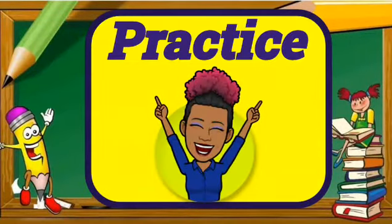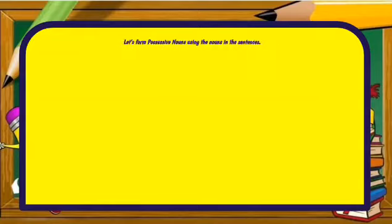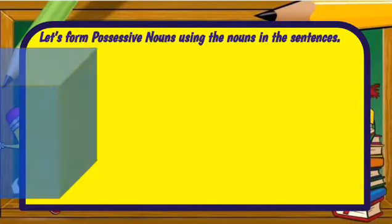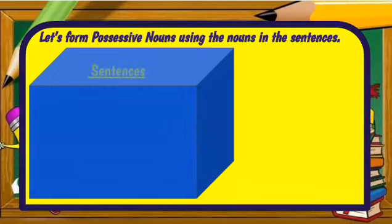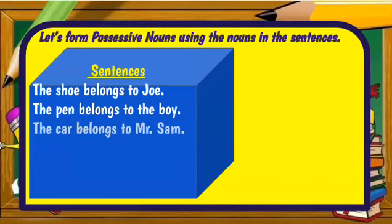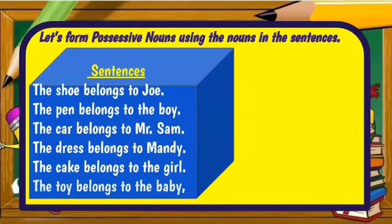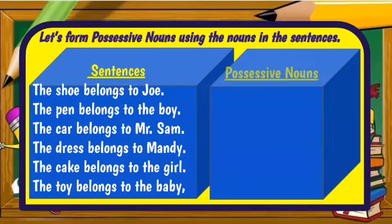Now let's move on into practice. Let's form possessive nouns using the nouns in the sentences. The shoe belongs to Joe. The pen belongs to the boy. The car belongs to Mr. Sam. The dress belongs to Mandy. The cake belongs to the girl. The toy belongs to the baby. Let's get our possessive nouns.